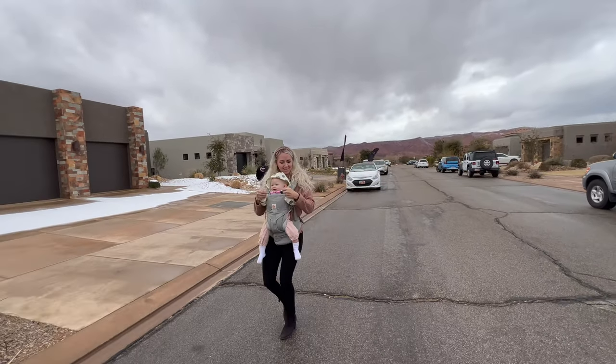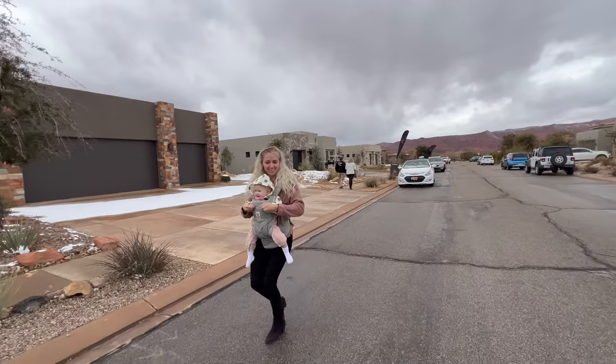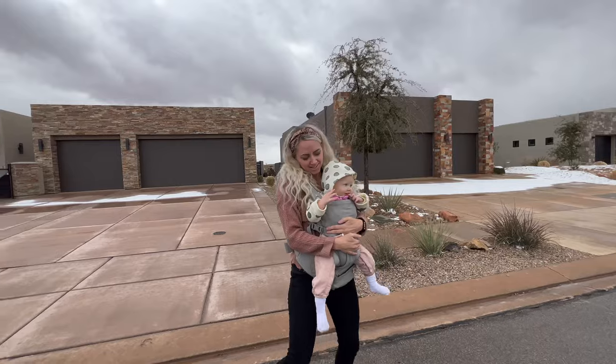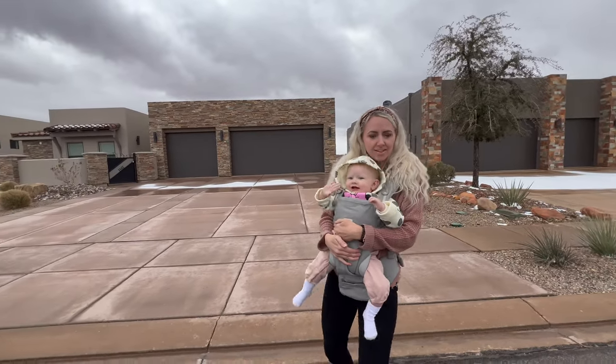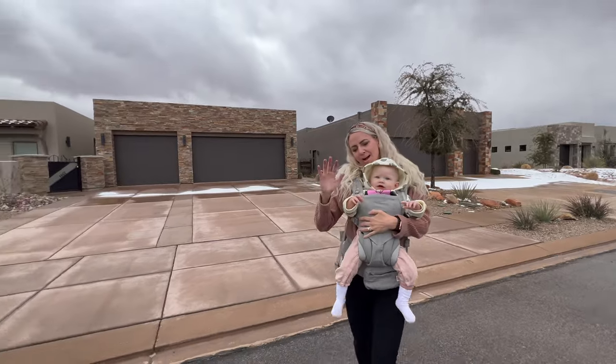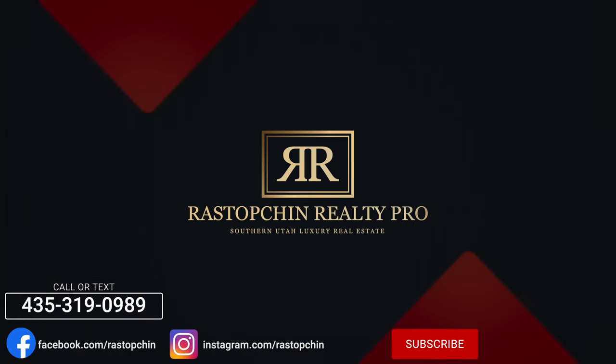That's my camera crew today — look at these, are they the cutest? It's cold out — say bye!